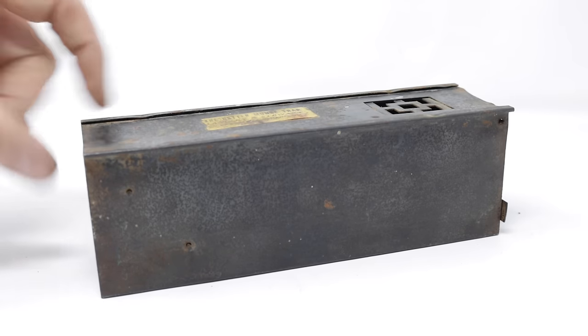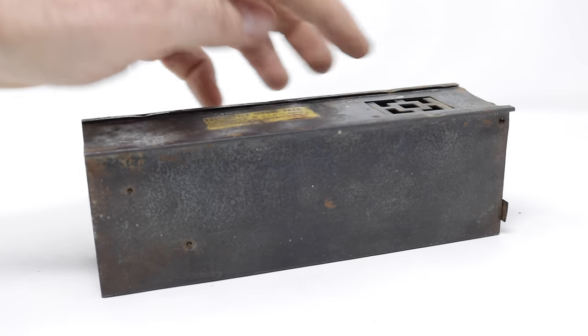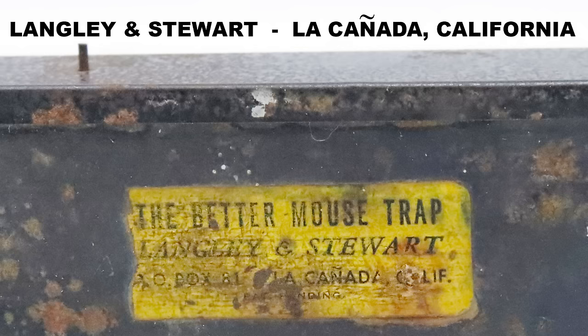It's made out of solid metal and has a teeter-totter mechanism inside with a divider and a holding chamber in back. I don't know much about this trap except what's written on top on the label. The yellow label says 'The Better Mousetrap' — Langley and Stewart — and it has an address there in California.